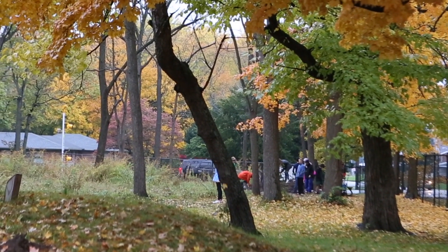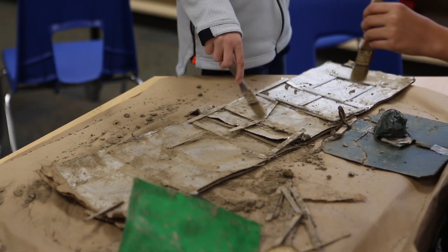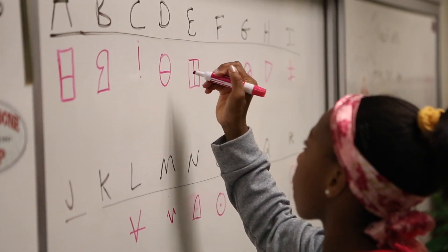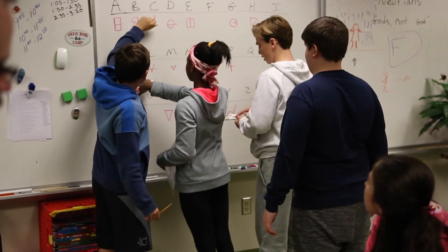So once all the artifacts are out of the ground, it's time for each dig group to start interpreting their culture. This day is like a puzzle. The students spend several hours sitting around the murals and the artifacts and everything that they pulled up from this civilization and they try and make sense of it. It's very Da Vinci Code in each classroom for a couple hours while that process happens.